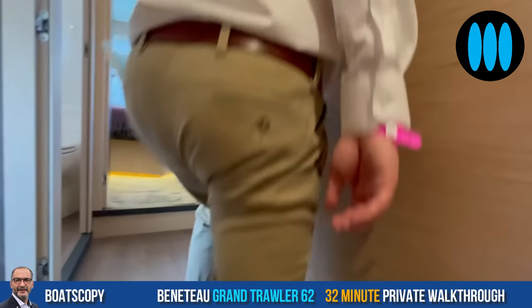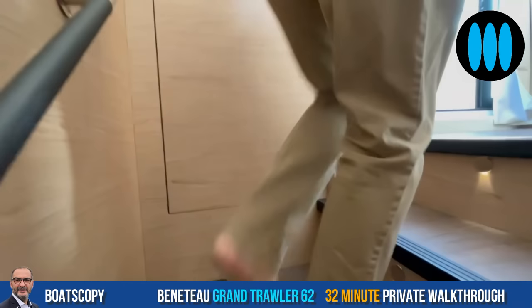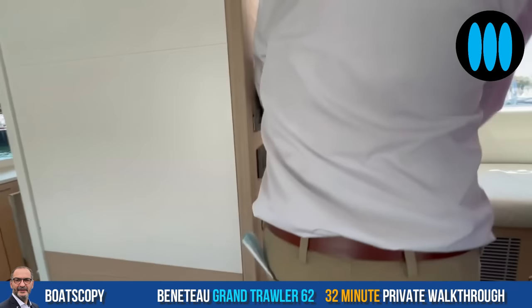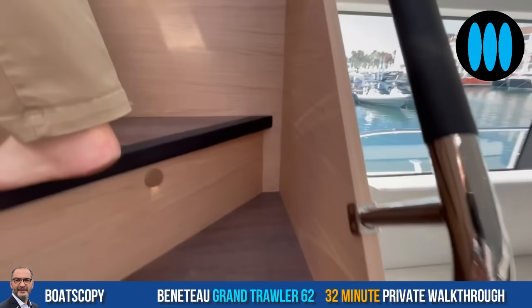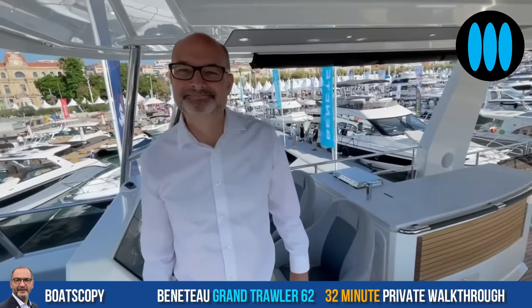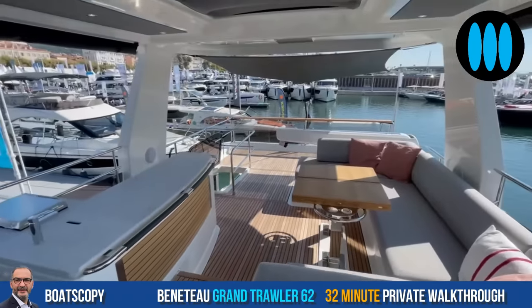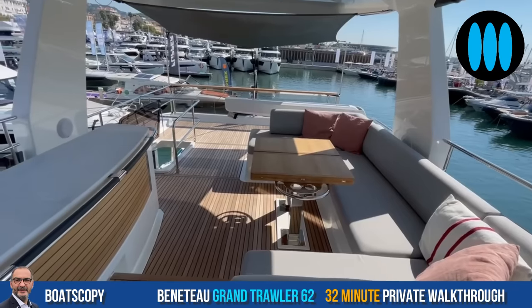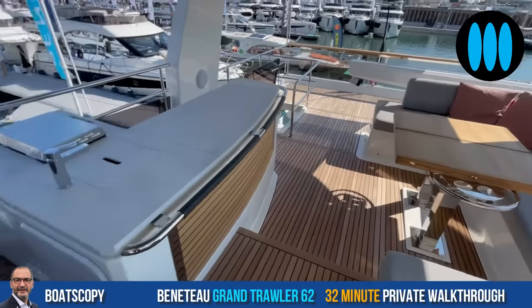Last but not least, we discover the flybridge — saved for the end of the private walkthrough because it's a truly amazing place. Two stairs to reach it, with direct access from the helm station. The wow effect is guaranteed: up here you have 34 square meters of floor space. Everybody that comes up here just takes a breath — plenty of space.